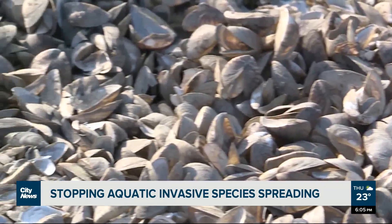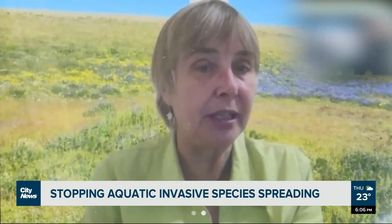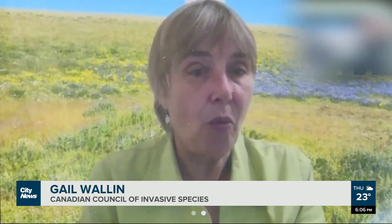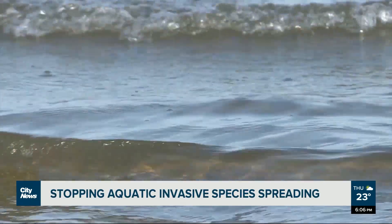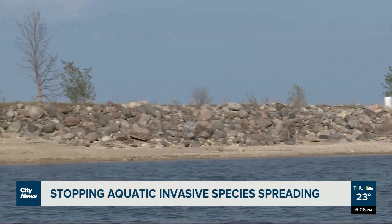Zebra and quagga mussels are two highly aggressive invasive species that are found in Canadian waters, particularly in Manitoba and Ontario, and the rest of Canada does not want them. Gail Wallen with the Canadian Council of Invasive Species says aquatic invasive species can wreak havoc in the deep water and along the shoreline.